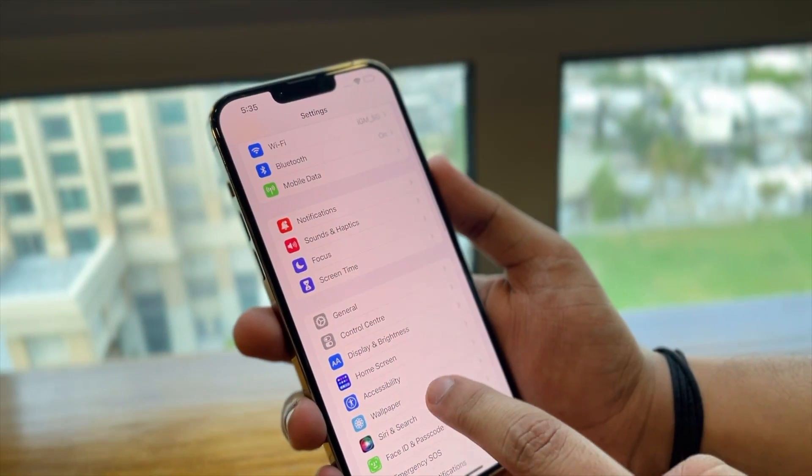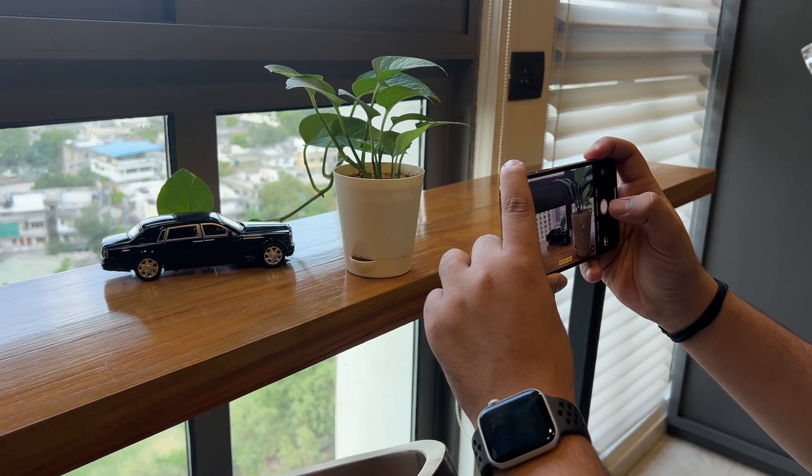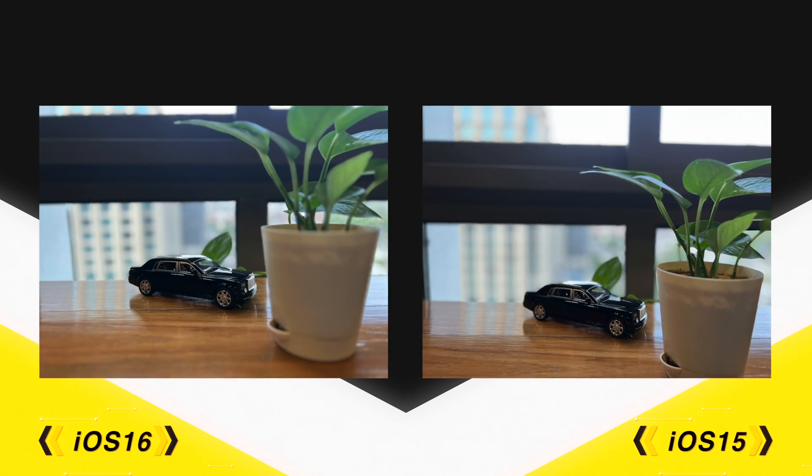Apple also made some changes to Cinematic Mode — it now has a more crisp bokeh and better edge detection. Similarly, Portrait Mode has gotten some major upgrades as well. Now you can blur objects in the foreground too, so you can draw all the attention just on the subject. And that's everything we found cool in iOS 16 till now, but we are still digging so stay tuned.